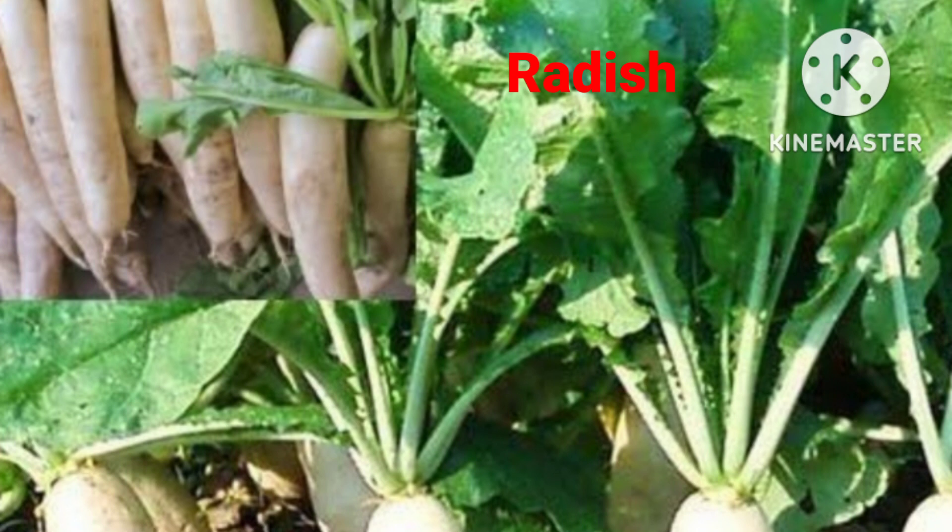The first one, as you can see, is radish. Its seeds emerge in three to four days after sowing and it matures for harvesting in 25 to 30 days. Radish has different colors and sizes such as long, round, red, and white. Raw radish is used as salad and grated radish is used as paratha stuffing in winter season.